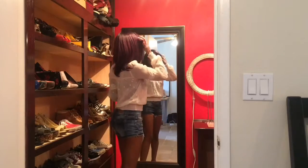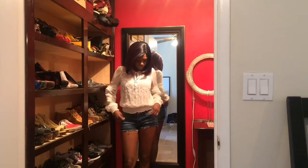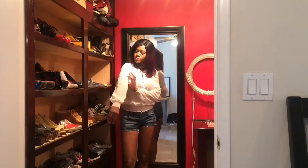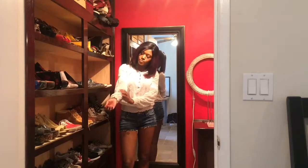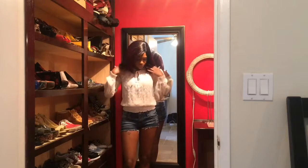Super short jean shorts are great for showing off your legs, no doubt, but can read a little inappropriate worn with a tight crop top. So go ahead and take out your most flowy, tunic-like blouse — it will balance the short length and adds a cool boho look. I love it.